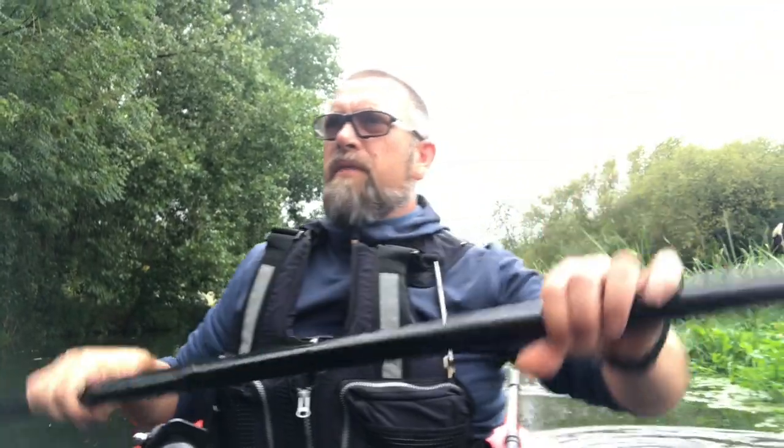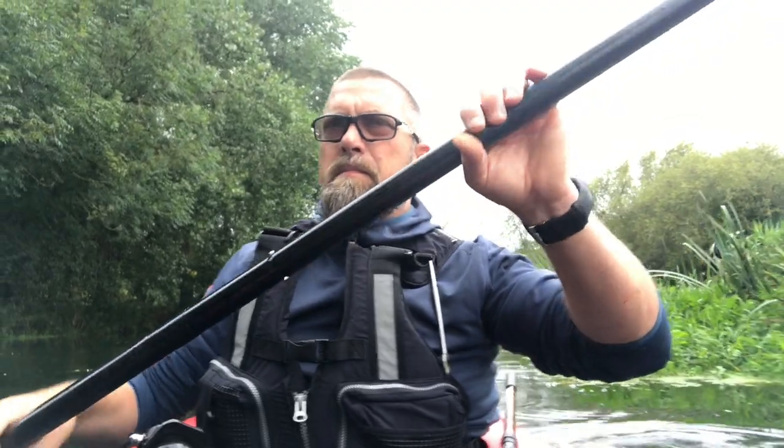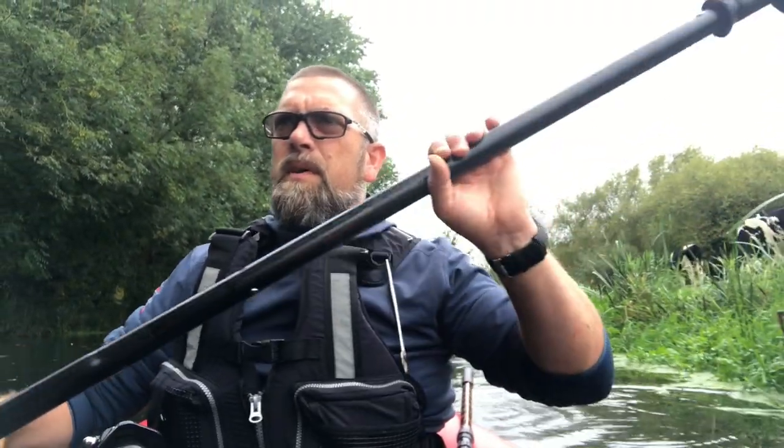I normally find fishing for chub on the surface like this a lot better when it's sunny — that ain't gonna happen today — but we'll head a little bit further down.